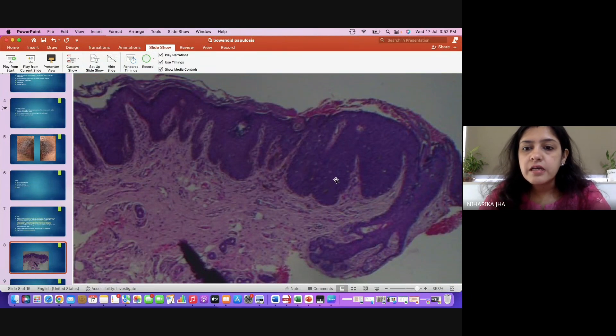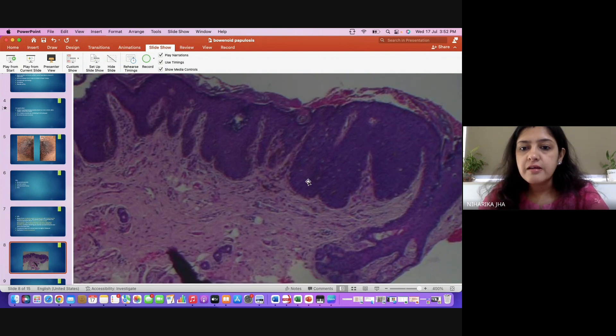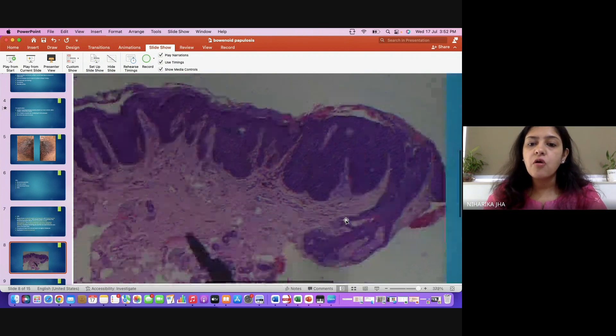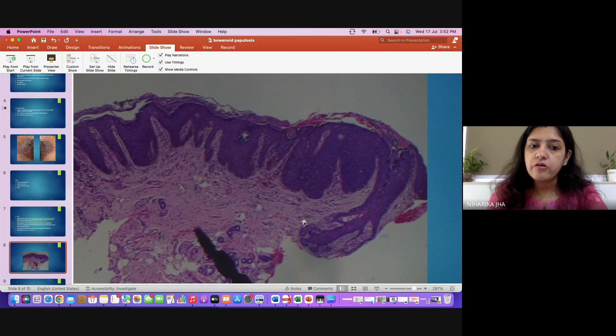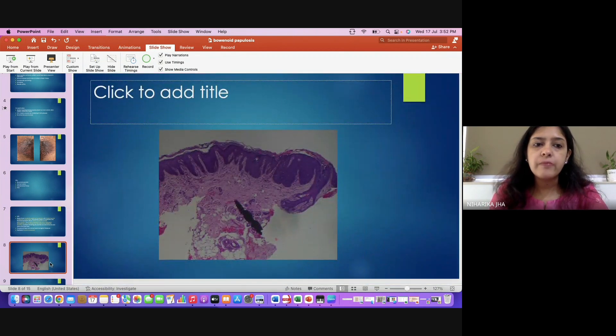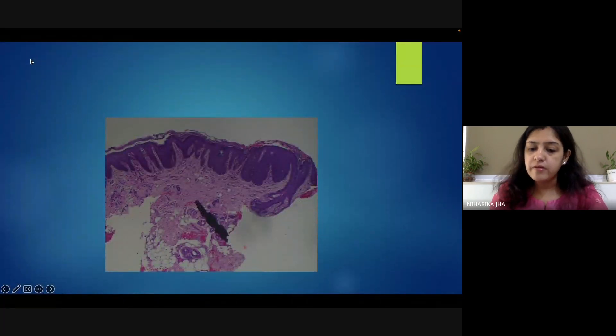You can see that there is epidermal hyperplasia. The keratinocytes are arranged haphazardly — this is not a uniform arrangement. Nuclear pleomorphism with dark-staining nuclei and abnormal mitotic figures were also noted. So these features were consistent with Bowenoid papulosis, and hence a diagnosis of Bowenoid papulosis was confirmed.